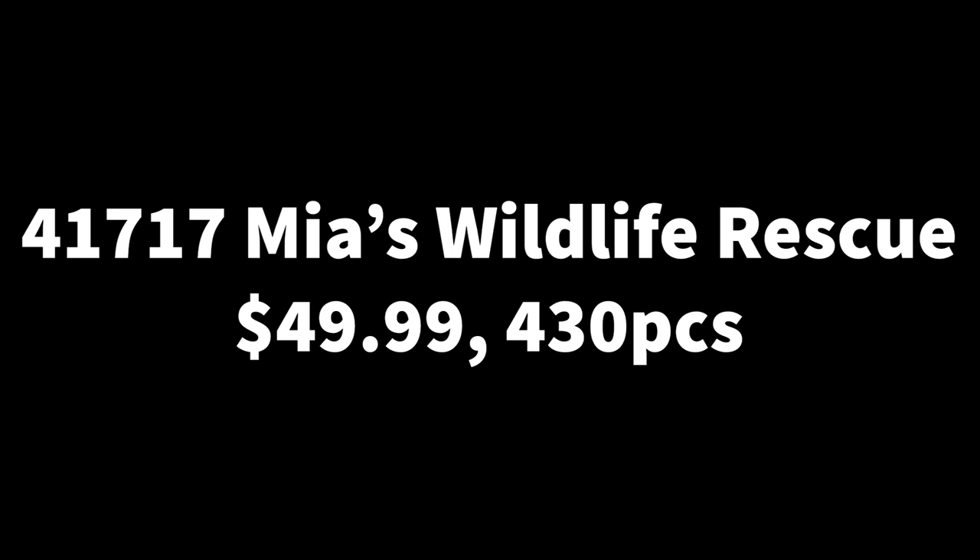Next we have 41717, Mia's Wildlife Rescue, with 430 pieces retailing for $50 in the US. I think it's going to be a very cute set — remember Mia had that episode where she ran into the woods to save animals. I hope they give us a forest scene; I love building nature. This might have a log cabin — I love log cabins — and maybe some cute new animals, possibly including the Raja tiger mold they had for Jasmine this year.